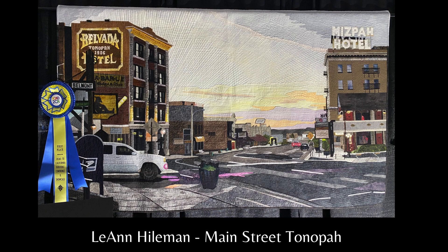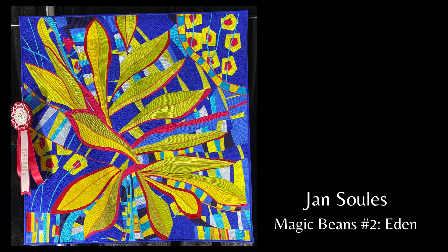Magic Beans Number Two, Eden. Fantasy abounds in this garden of Eden. My improv piecing took a new direction in leaf type shapes and odd shaped flowers. Enter the world of magic in this paradise on earth.